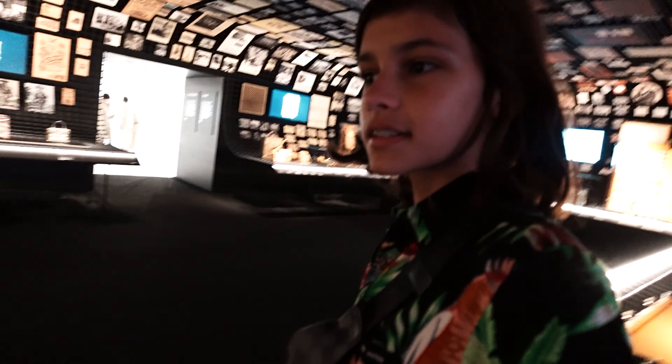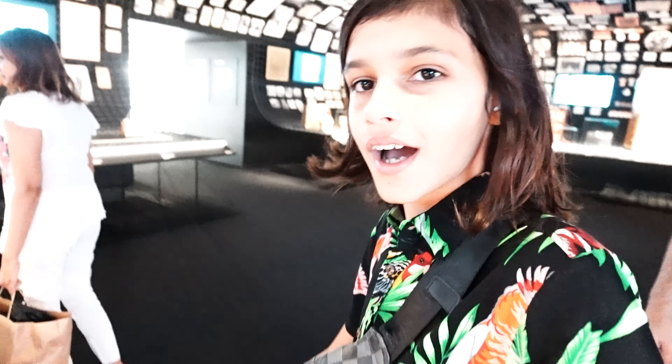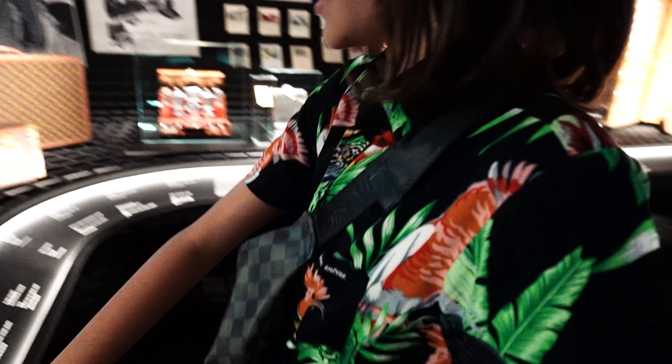Now we're in the Louis Vuitton history section. As you can see, they have all these cases and stuff from quite a while ago. They also have older bags, and they even have this thing here. They have lots of artifacts made by Louis Vuitton over all this time — they even have water bottles.